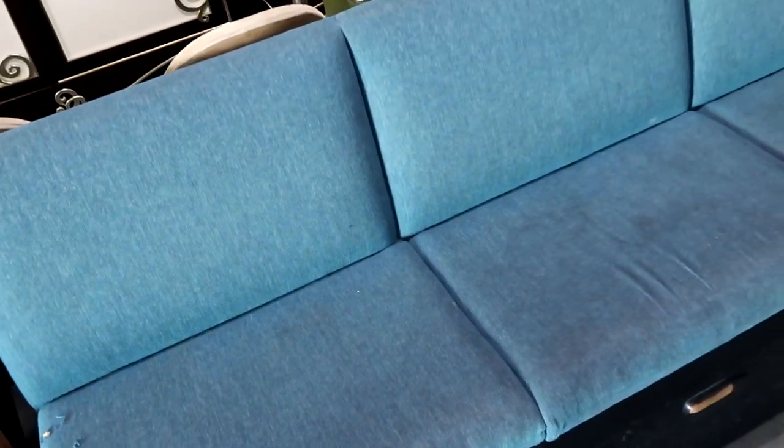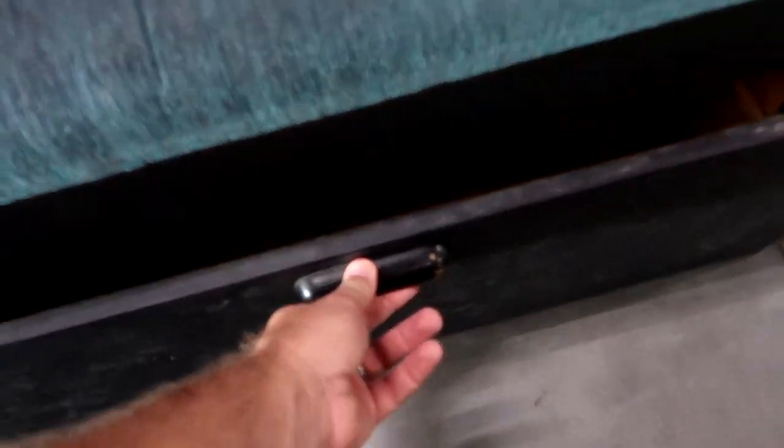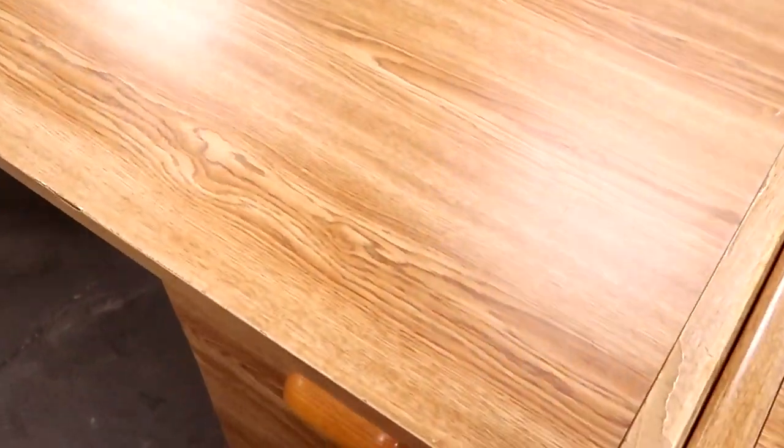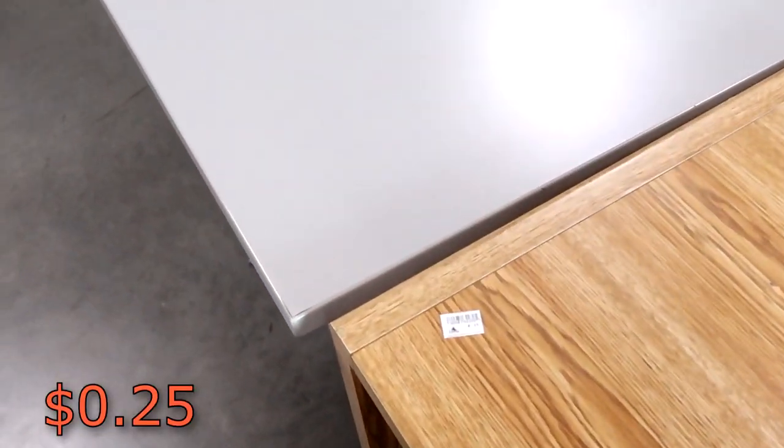Also look at these ginormous long couches — look at these things, they have so many cushions. Underneath there's actually storage. That is so crazy cool. This entire setup here is actually only $0.25. And it does look like they've also gotten a bunch of computer desks here with drawers on either side. These are only $0.25 a piece.